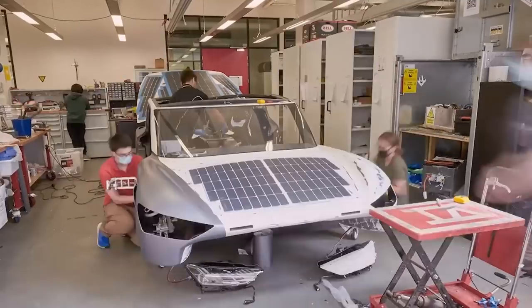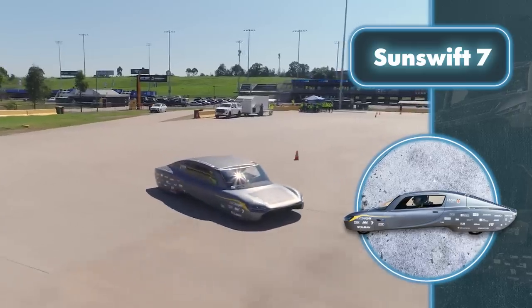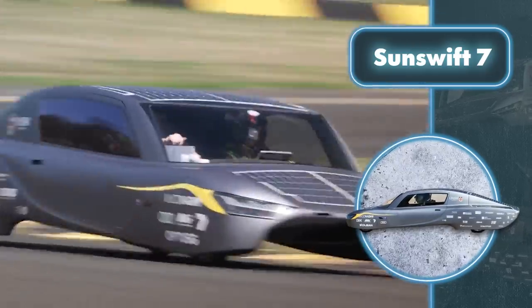Sunswift 7 has a battery pack and solar panels mounted on the roof and hood. They allow the car to travel 620 miles on a single charge in less than 12 hours, reaching an average speed of 53 miles per hour.